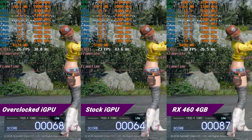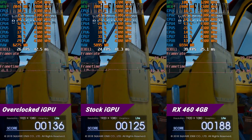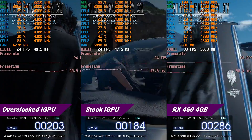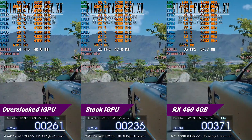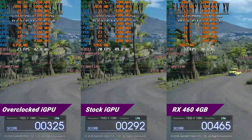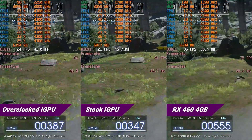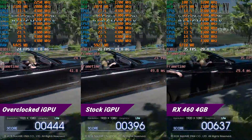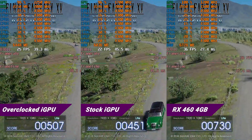Next we have the Final Fantasy 15 benchmark. The performance improvement here isn't great — we only see a few frames gained with the overclock, with the RX 460 getting the largest gains of about 9 to 10 fps more. So we're not talking about a huge jump in performance, but it's free performance nonetheless. It's worth pointing out that power consumption at stock is about 60 watts. At the overclocked 2250MHz it jumps to 90 watts — quite a large increase. With the RX 460 where the iGPU is turned off, it comes in at 140 watts, so there is a substantial difference in power consumption between the three setups.